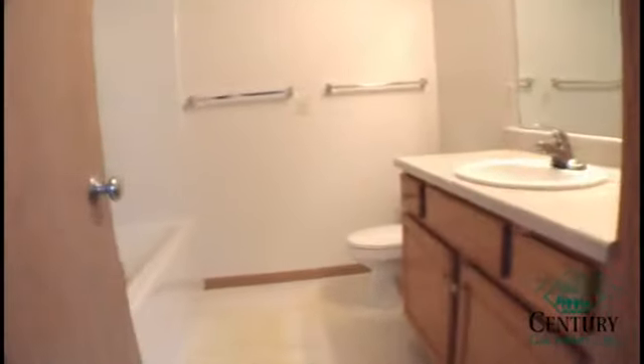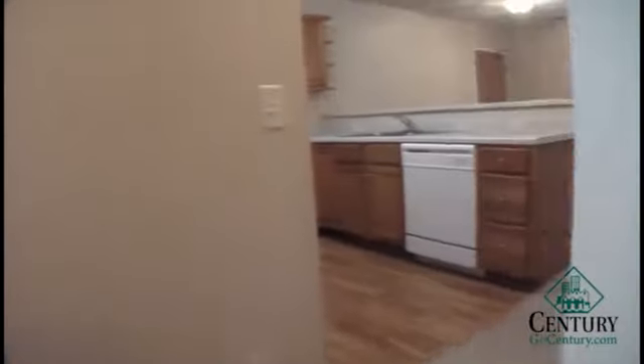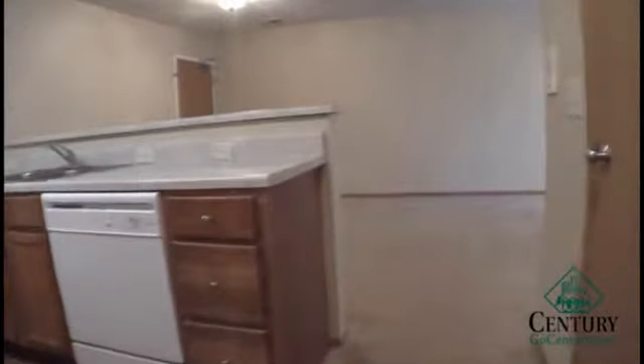This bathroom also has a tub and shower combination. The Richmond is 1,146 square feet total. This apartment also uses the state-of-the-art electronic key system. All of the appliances are Energy Star appliances and the heat pump helps lower the cost of the utilities.